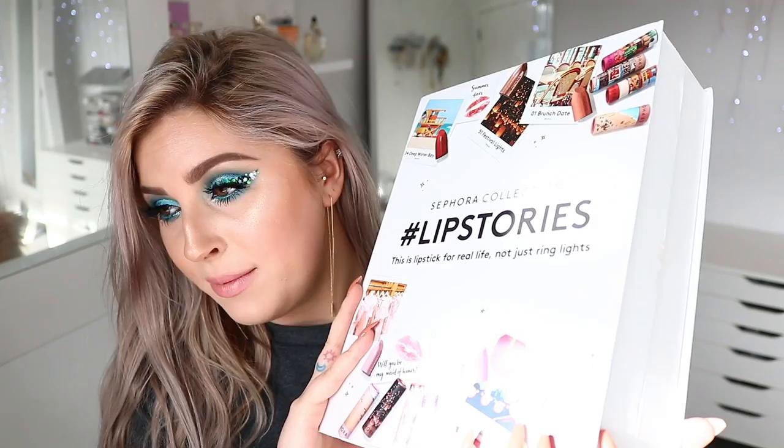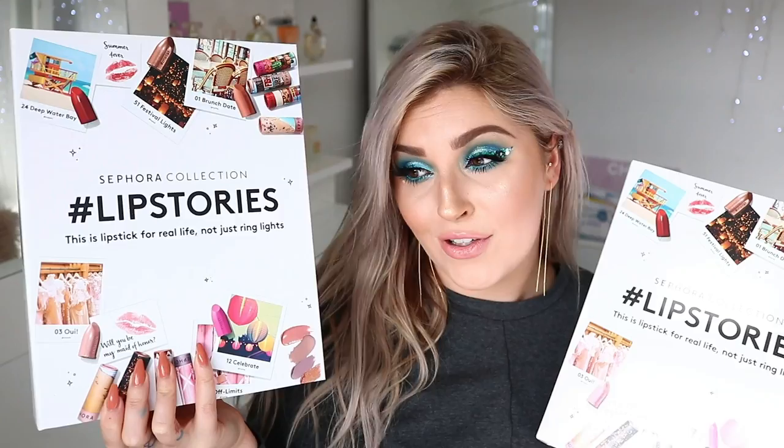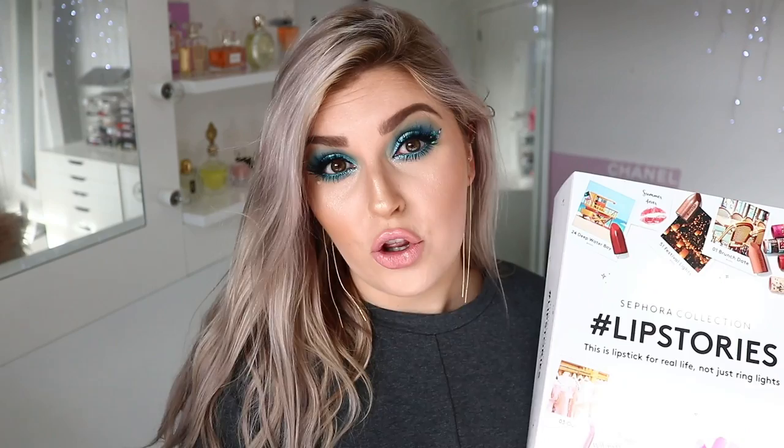I've been promising this video for a couple of months — the Sephora Collection Lip Stories. I actually got sent another one by accident from Sephora, so I'm gonna give this one away to you guys. All you have to do to enter is be subscribed to my channel, turn on the notification bell, and comment below with your Instagram or Twitter handle.